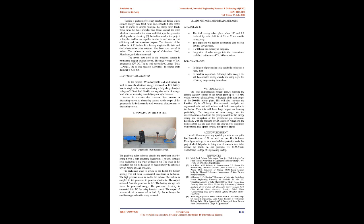Turbine and DC Generator: A turbine is a rotary mechanical device that extracts energy from fluid flow and converts it into useful work. It works on the simple principle that energy from fluid flow turns the three propeller-like blades around the rotor, which is connected to the main shaft that spins the generator to produce electricity. The turbine used in the project is an impeller turbine, chosen due to cost efficiency and for demonstration purposes. The diameter of the turbine is 15 inches. It has single/double inlet and clockwise/anti-clockwise rotation. Hub bore sizes are one-fourth inch. The turbine is made of galvanized steel, aluminum, and aluminum steel.